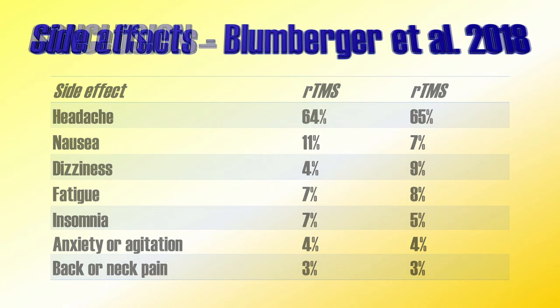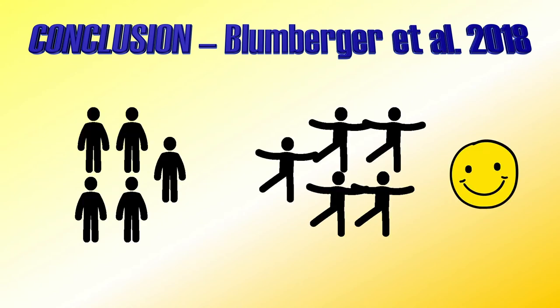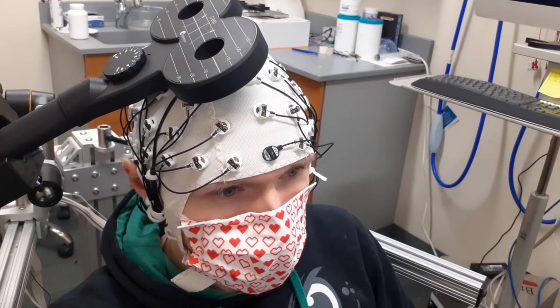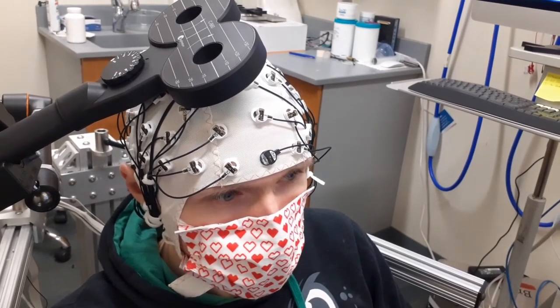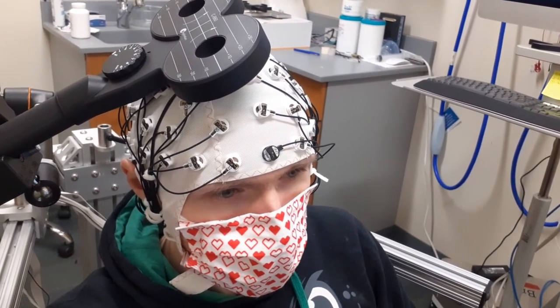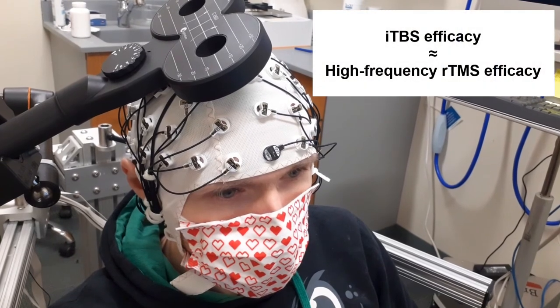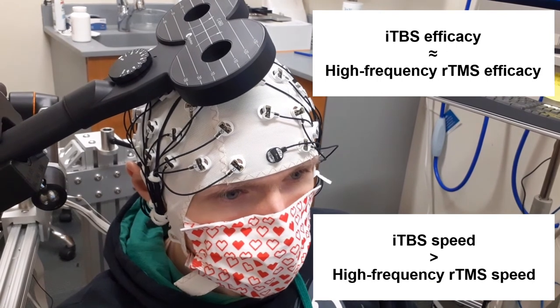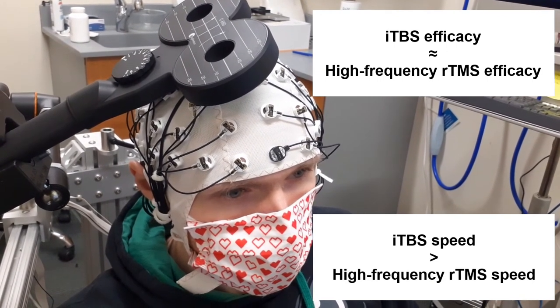What can we conclude from this study? MRI-guided repetitive high-frequency TMS and ITBS improved depression symptoms in about half of all participants. It should be kept in mind that all participants were treatment-resistant, suggesting that when including a more general population, response rates are expected to be higher. Overall, ITBS is not necessarily better than conventional repetitive TMS, but the advantage is that it is much faster — and this opens the opportunity to repeat this 3-minute protocol multiple times a day.